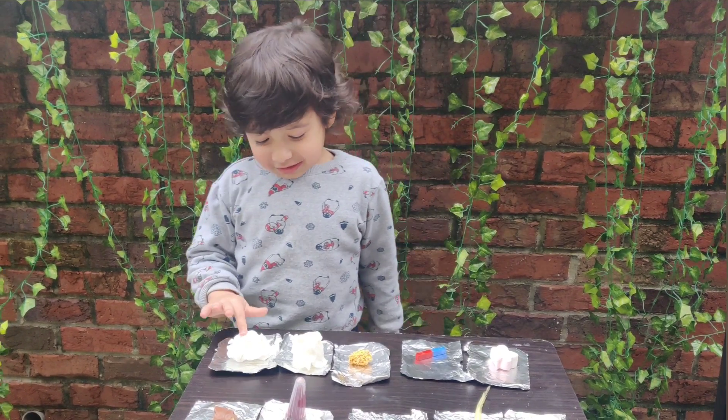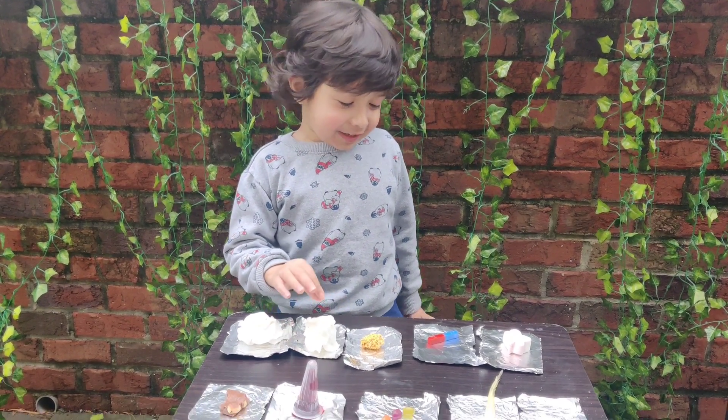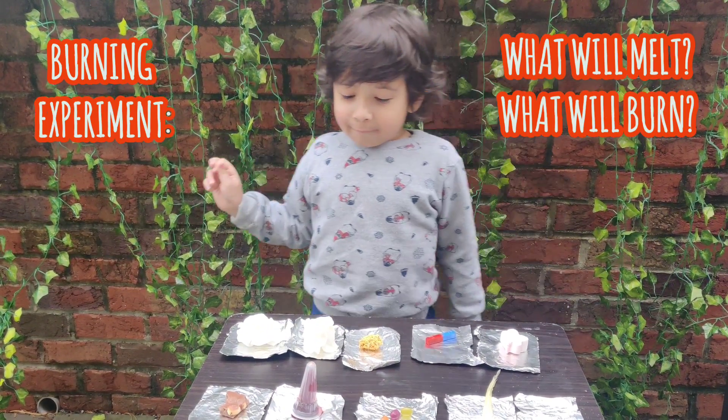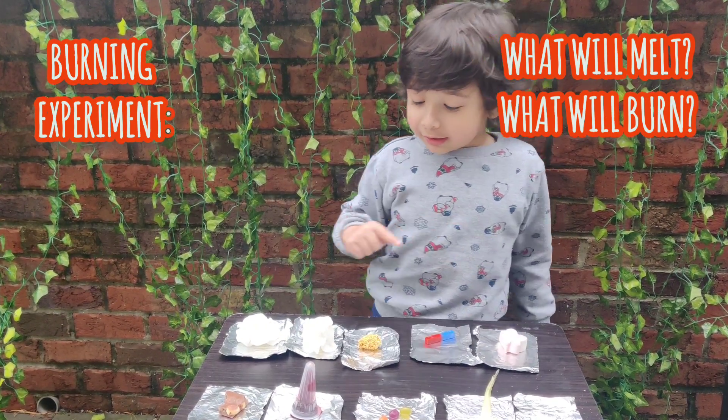Hello! So what are we going to do today? Today we're going to have an experiment called 'which thing smells' — or burns, right?